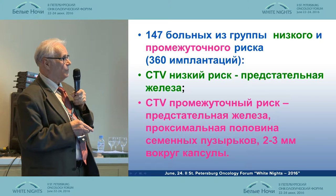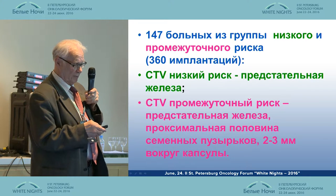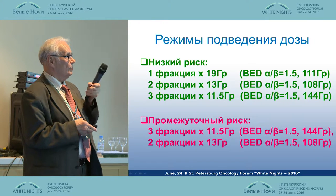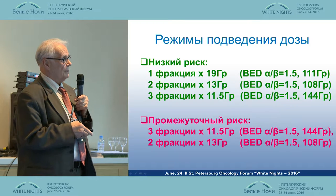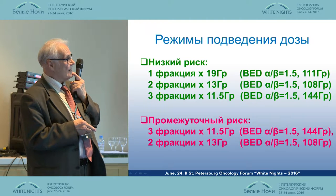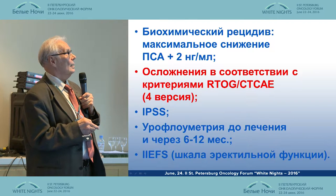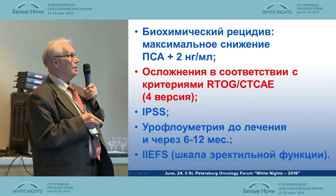CTV for the lower risk group included the prostate only, and CTV for the intermediate risk group included the prostate plus 3 mm around the capsule. For the lower risk group, we typically used three fractions of 11.5 Gray, totaling 144 Gray biologically effective dose. For the intermediate risk group, we used three or two fractions giving 144 and 108 Gray biologically effective dose.